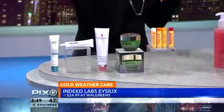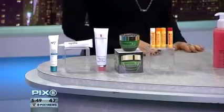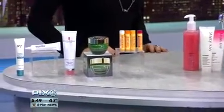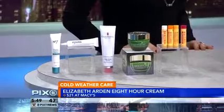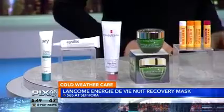You need these, especially when walking around in the wind chill along the street. You have to stay hydrated. We have Elizabeth Arden and an all-day cream to really hydrate. And then we splurge a little with a Lancome mask for overnight. And then of course we have Burt's Bees for chapped lips, because everybody gets chapped lips in the winter.